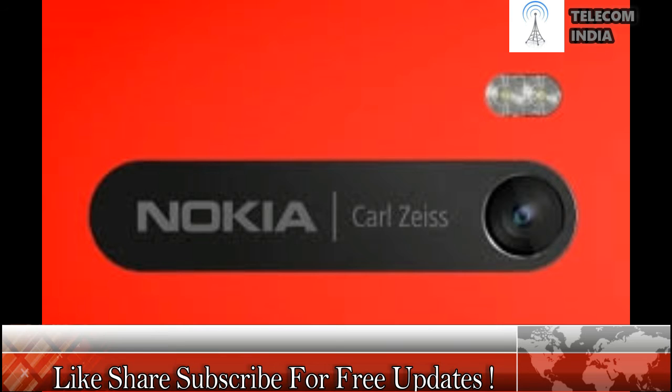Nokia has historically been known for making great cameras through their partnership with Carl Zeiss. We have seen an example of Nokia's imaging prowess through iconic smartphones like the N95, which was one of the first in the world to come with a 5MP camera, and the Nokia 808 PureView which came with a whopping 41MP camera sensor. With the Nokia 9, HMD Global may be restarting that successful partnership.